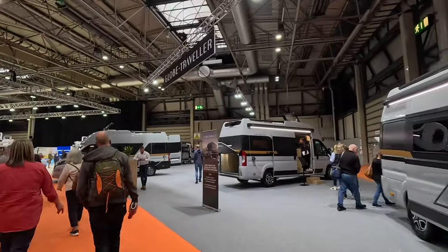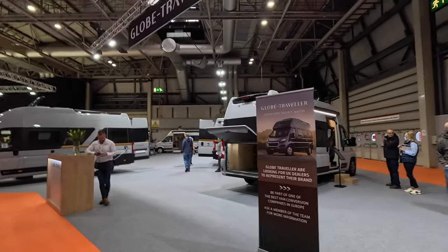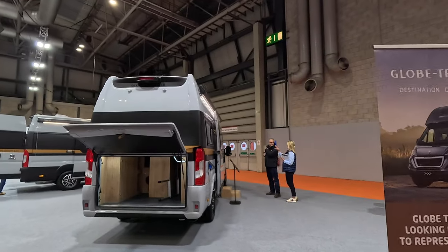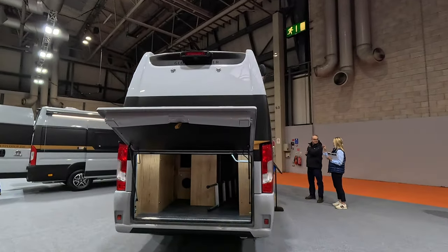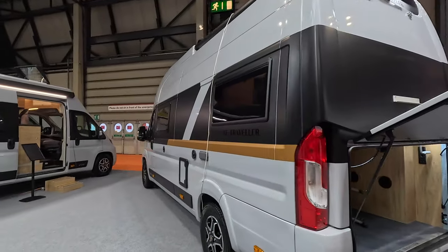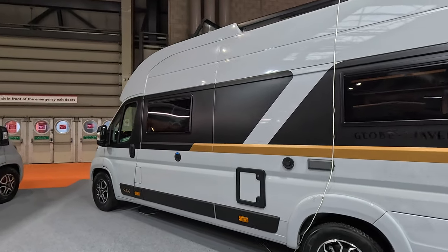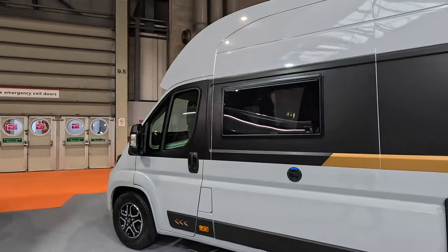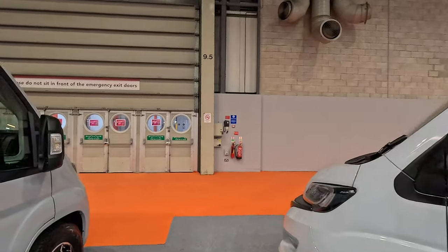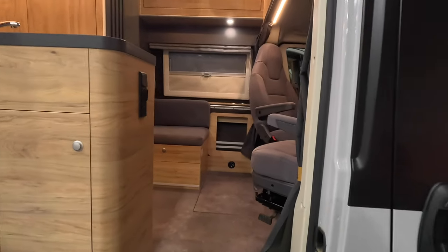So lots to see, lots to do, lots to walk your feet off with. Let's have a look at the Globe Traveller. There's a garage on the back with some storage. It seems very tall. Nice decals and nice paint finish — looks good. Let's have a look in this one, because there's nobody in it. I'm not quite sure which model this is because it hasn't got a sign outside.